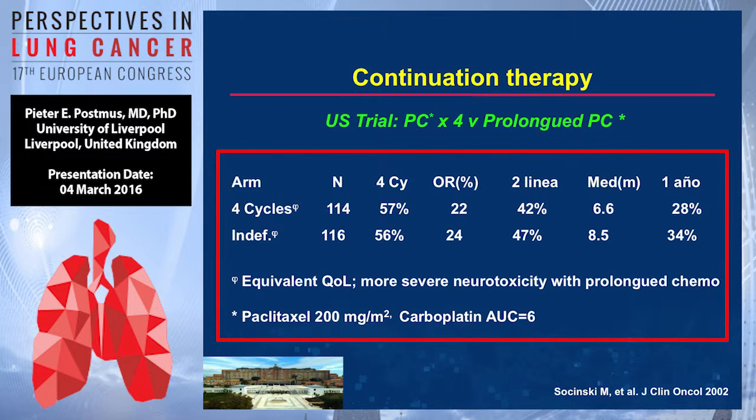This is a US-based trial in which paclitaxel and carboplatin at AUC of six and 200mg were given — either four cycles or four cycles and then continuation with the same drugs. The median is a bit better for the continuation arm, but at one year there is not much difference. This did not reach statistical significance and has not been translated into prolonged chemotherapy practice.